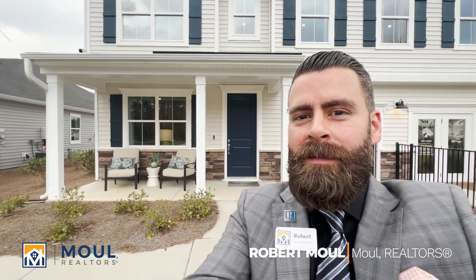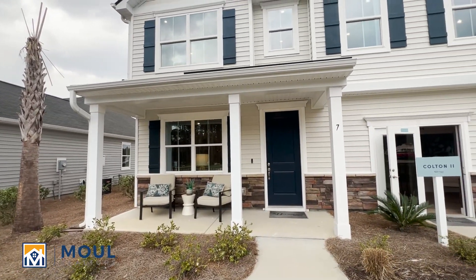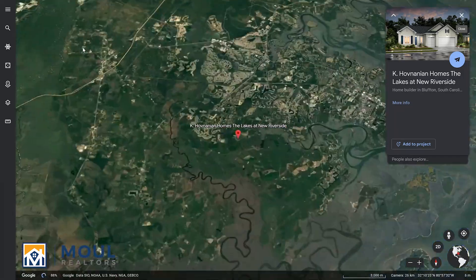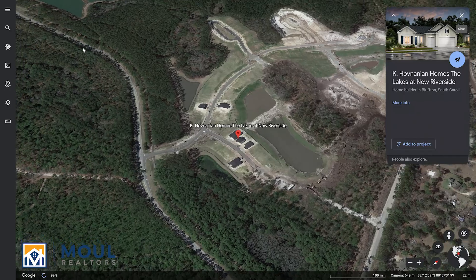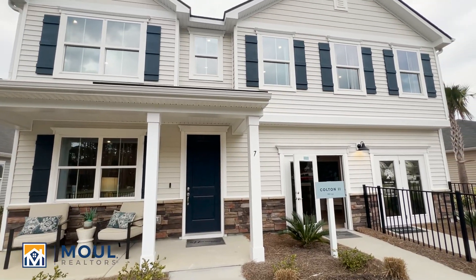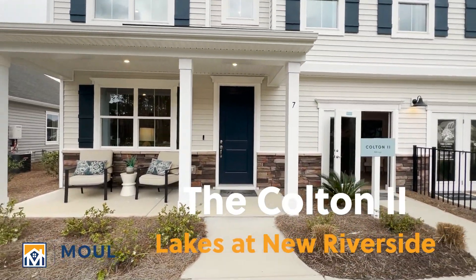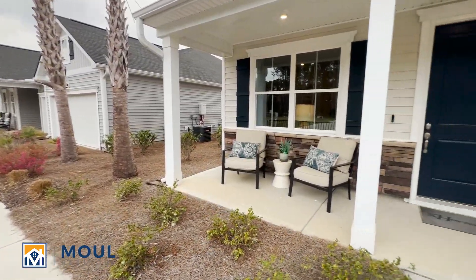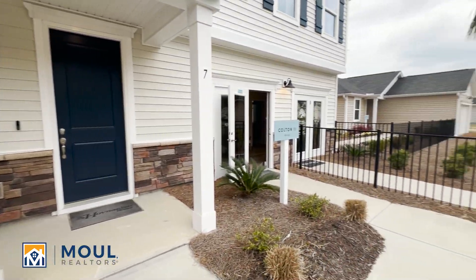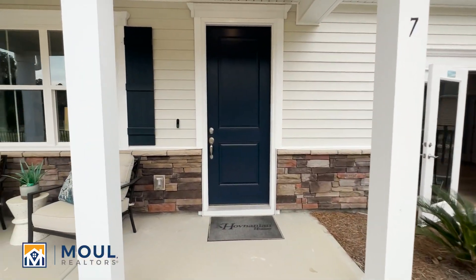Hello everyone, it's Robert with Mal Realtors. I am in the Lakes at New Riverside community, brand new here at K. Hovnanian Homes. I'm standing in front of the Colton 2 model home. I just want to give you a quick tour. I'm out here at their model row where they have three models on display. Their sales office is actually the garage on this model. Let's go in and take a look.